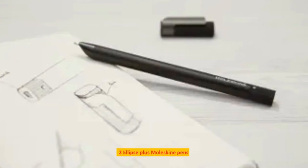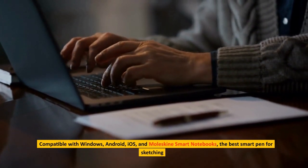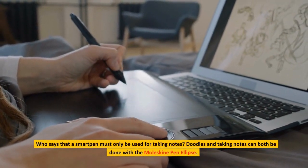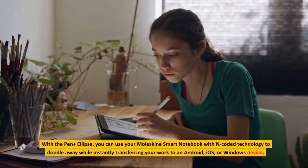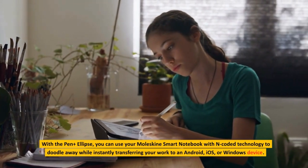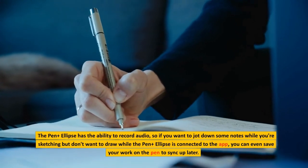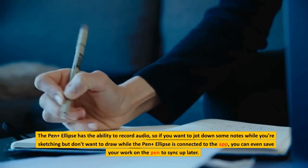Number 2: Moleskine Pen Plus Ellipse — the best smart pen for sketching. Compatible with Windows, Android, iOS, and Moleskine Smart Notebooks. Who says that a smart pen must only be used for taking notes? Doodles and taking notes can both be done with the Moleskine Pen Plus Ellipse. You can use your Moleskine Smart Notebook with encoded technology to doodle away while instantly transferring your work to an Android, iOS, or Windows device. The Pen Plus Ellipse also has the ability to record audio, and if you don't want to draw while connected to the app, you can even save your work on the pen to sync up later.